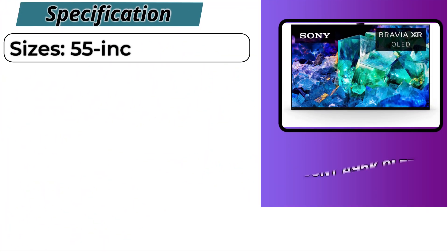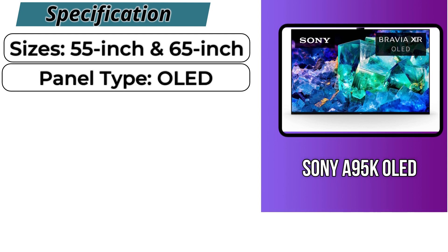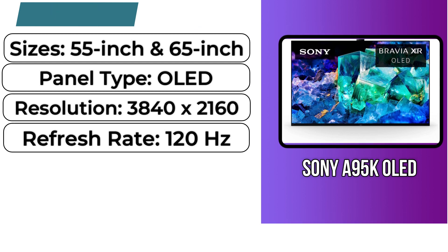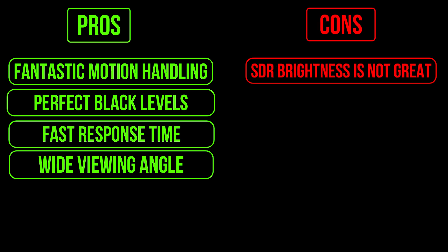Specifications: it has two size options — 55 and 65 inch — an OLED panel type, a resolution of 3840x2160, and a refresh rate of 120Hz. Pros: fantastic motion handling, perfect black levels, fast response time, and wide viewing angle. Cons: SDR brightness is not that great.